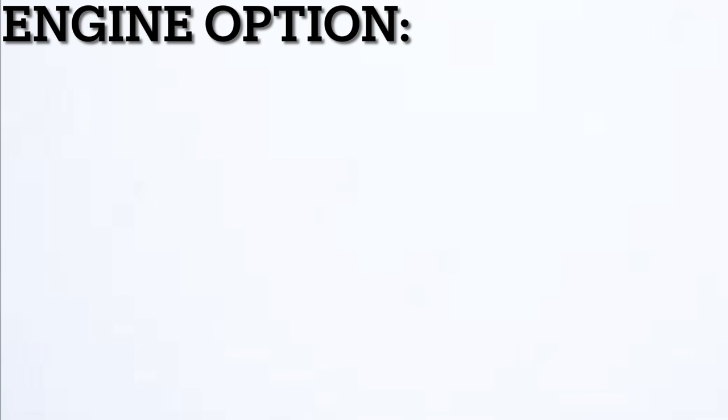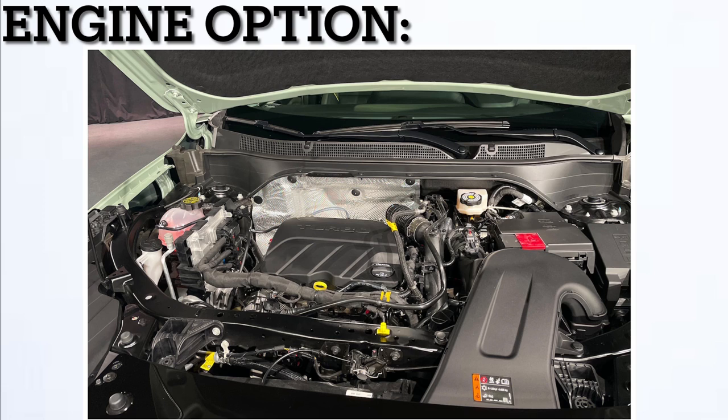Now let's take a look at the engine options. Chevrolet is only offering one engine for all five trims, which is the 1.2 liter turbocharged 4-cylinder that makes 137 horsepower at 5,000 RPMs and 162 pound-feet of torque at 2,500 RPMs. Connected to a 6-speed automatic transmission, power goes to the front wheels. Fuel economy is 28 miles per gallon city and 32 miles per gallon highway.